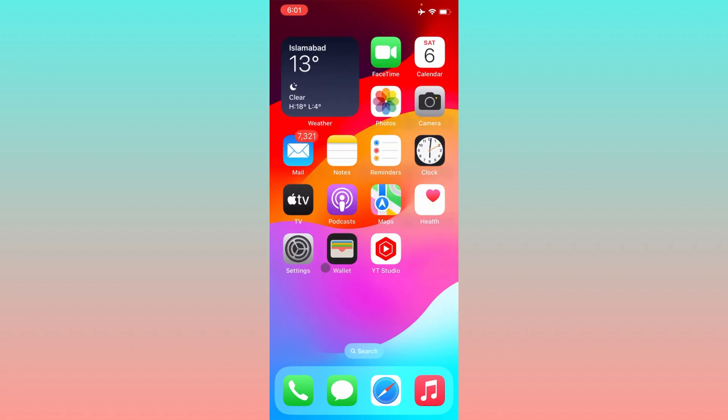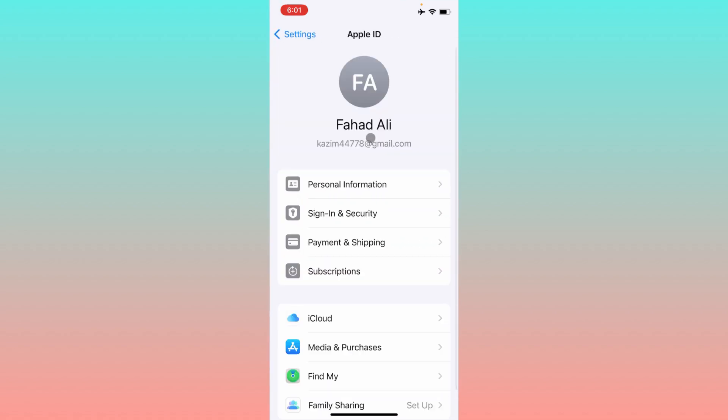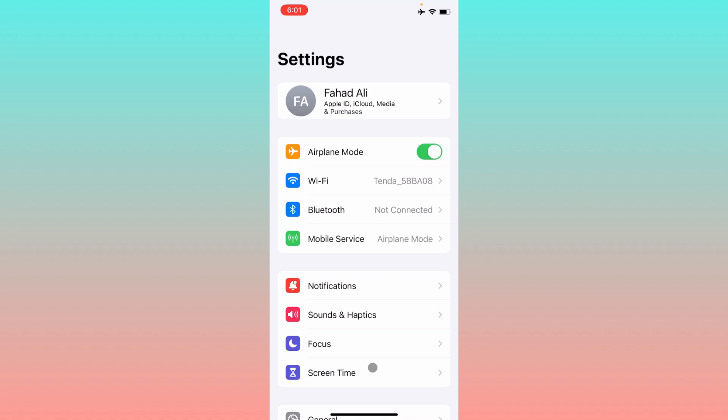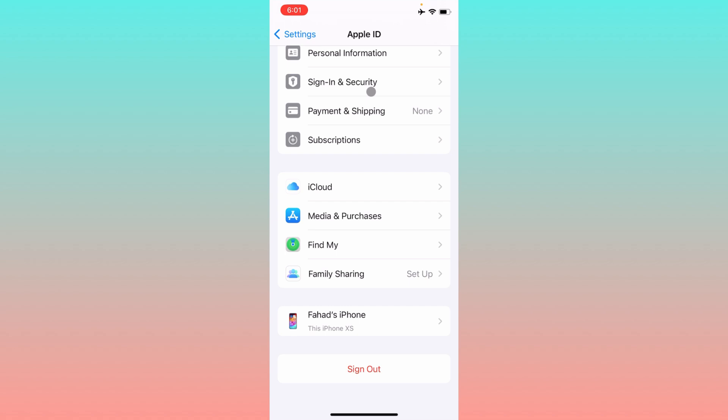If your problem is still not fixed, the reason may be your Apple ID. Simply open your Apple ID settings and sign out. After signing out, wait about 10 minutes and then sign in again. If that still doesn't fix your problem, try logging in with a different Apple ID on your iPhone.